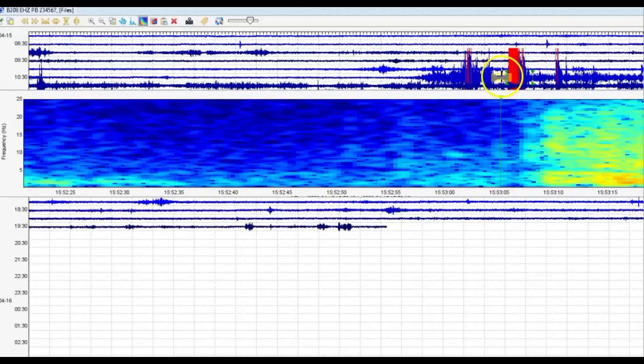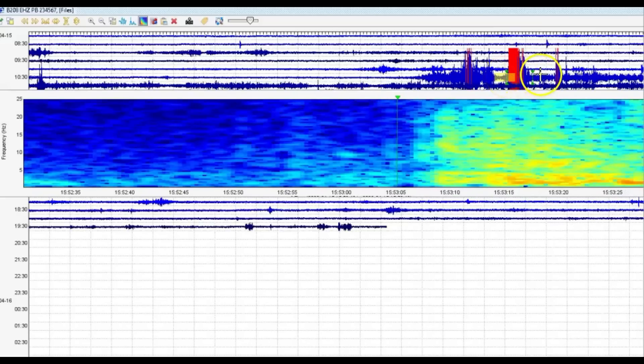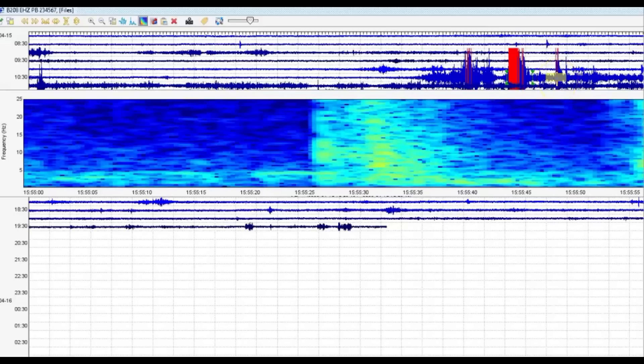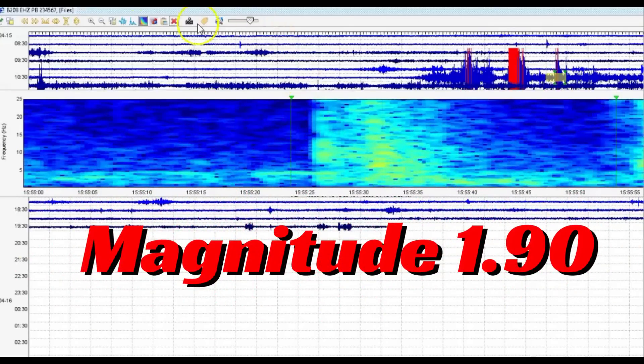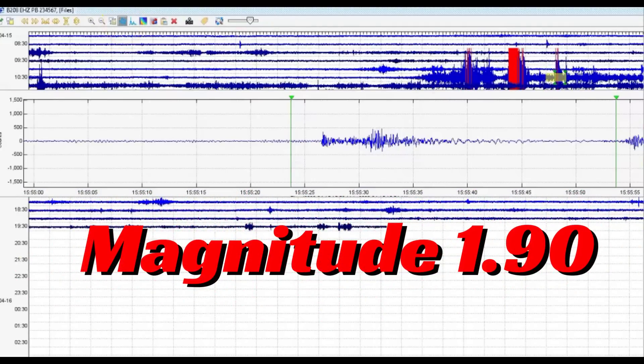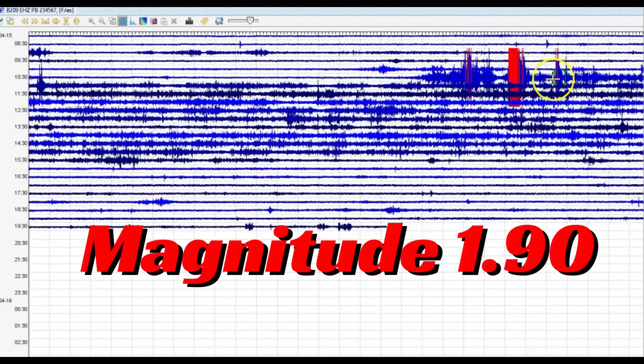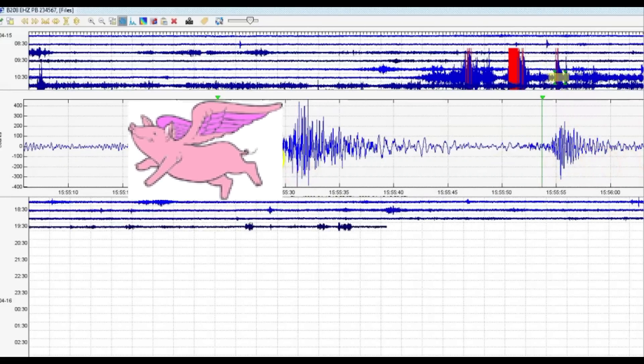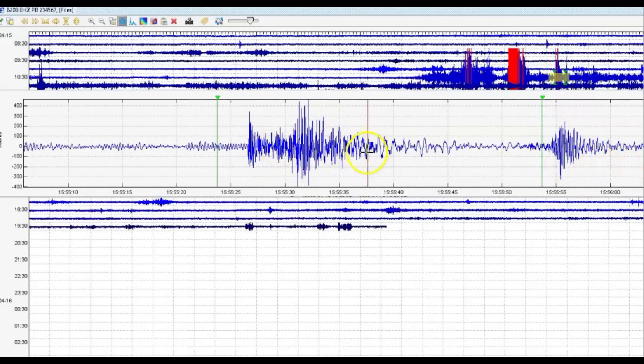Then it started up again, and after the 2.64, we had another earthquake which is not being reported. That one comes in as a 1.90. They're gone for the weekend and they're not answering their messages. Then we got another one — this is fault movement, and then we got harmonic tremors, which means that the magma is on the move.